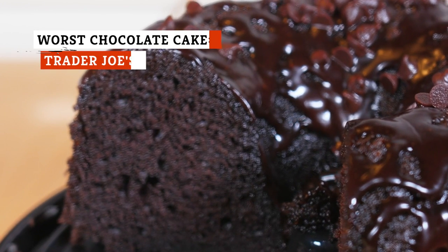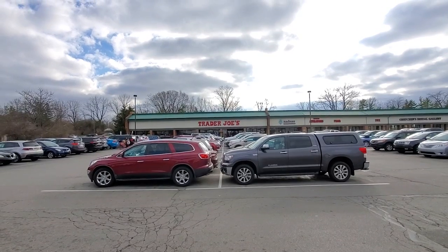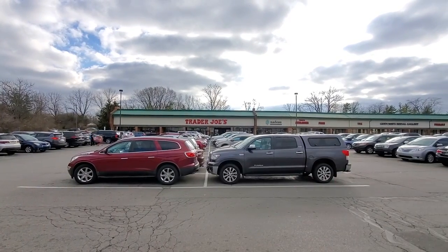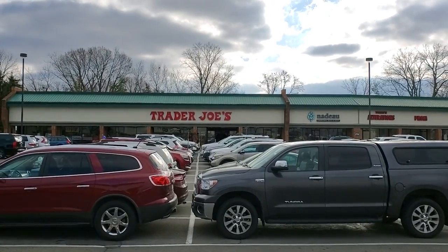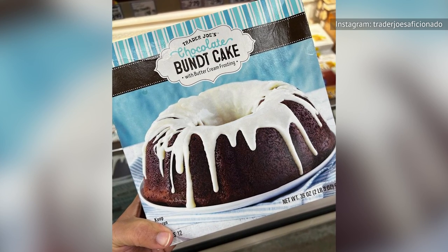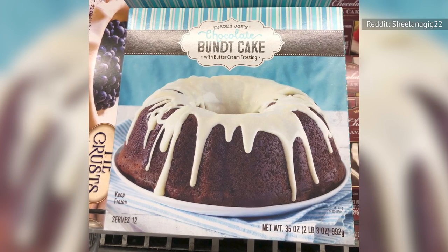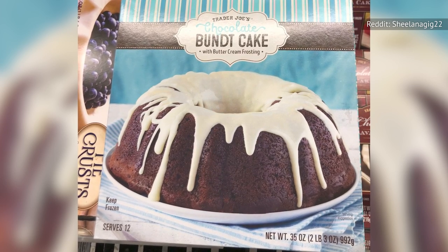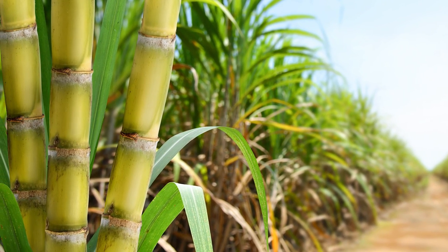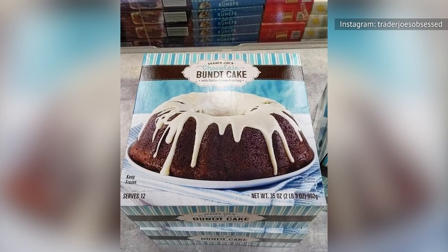When it comes to treating yourself to something a little unhealthy, chocolate cake had better be good. With that in mind, stay away from Trader Joe's Chocolate Bundt Cake. This pre-frozen dessert at least looks delicious on the package, with its delightfully inviting shape and playful buttercream drizzle. Alas, it has a rather unimpressive 3 out of 5 star rating on Trader Joe's website. On the plus side, it's not made with high-fructose corn syrup like so many other store-bought cakes, as the first ingredient is instead cane sugar.